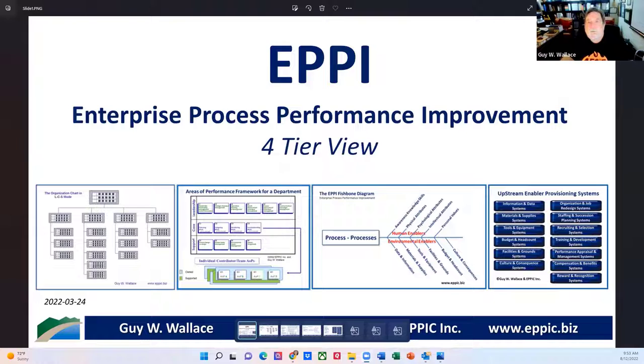The first thing Rummler looks at if there's a problem is: one, is there a process — yes or no? And if there is, are people adhering to it — yes or no? He said that's the number one cause of performance problems: there's no process, or people aren't adhering to it — maybe for good reasons, but it creates all this variation. The second thing is that the consequence system is out of whack. The consequence and culture — consequences are part of the culture. It's how we do things, it's what we accept.